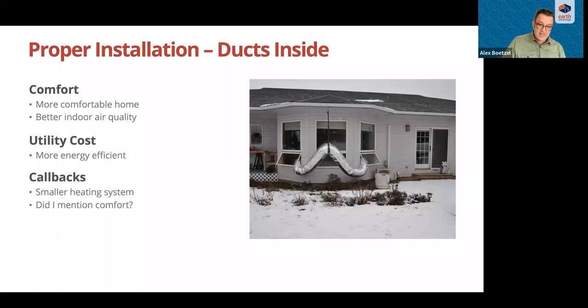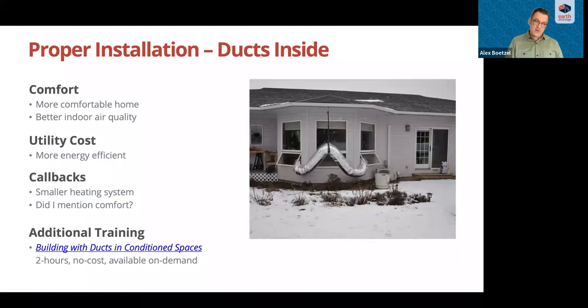Bringing ducts inside decreases unwanted heat losses and gains, resulting in smaller equipment, shorter run times, longer life expectancy, and fewer callbacks. Well-designed, well-placed, and properly installed systems perform better in many regards and ensure healthier, more comfortable, and happy occupants. There's a specific resource on ducts inside — a two-hour on-demand, no-cost training — and we will share the link in these slides. I encourage you to learn more about ducts inside with those resources.